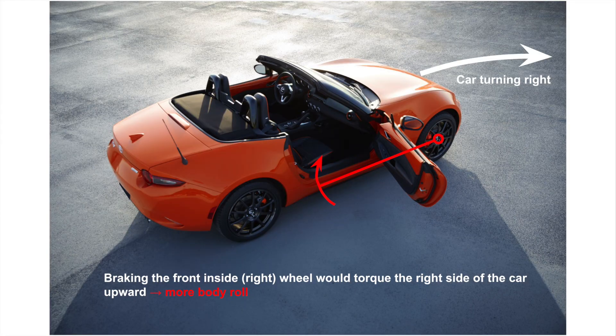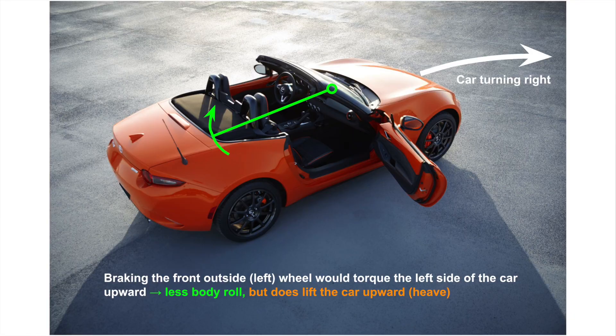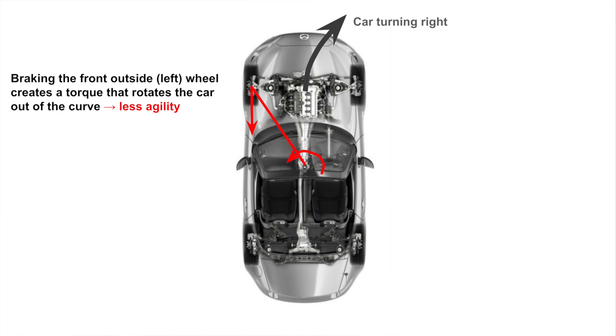Let's take a look at what happens if we brake any of the other three wheels. If we brake the inside front wheel, that actually torques the inside of the car even more upwards, which would actually increase body roll. What about the front outside wheel? In the case of turning right, that would be the front left wheel. If we brake that front left wheel, we would actually reduce body roll because the torque would pull up the left side — the outside of the car in the curve — and counteract some of that body roll. But viewed from the top, the secondary torque would actually pull the car out of the curve, making the Miata less agile in the corner.